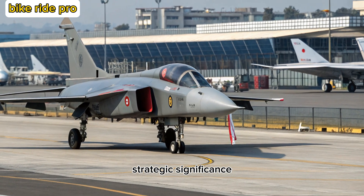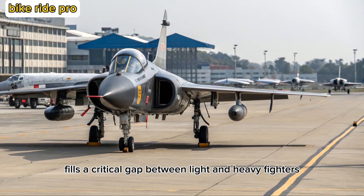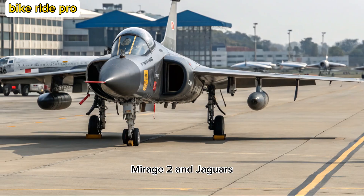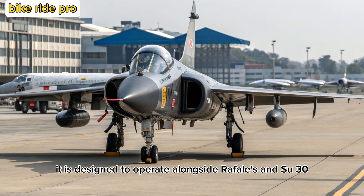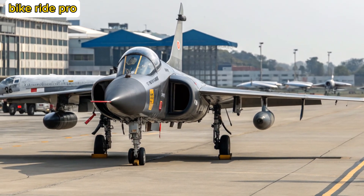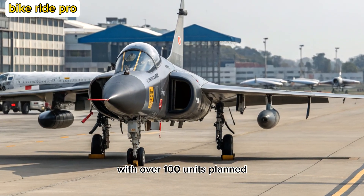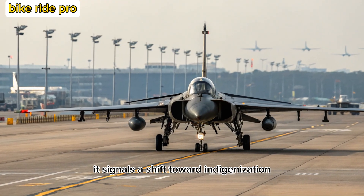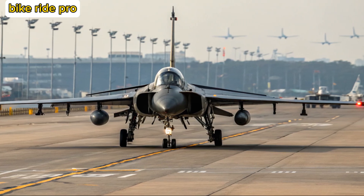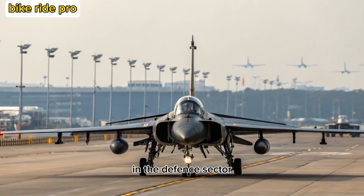Strategic Significance. The Tejas MK2 fills a critical gap between light and heavy fighters, replacing aging MiG-29s, Mirage 2000s, and Jaguars. It is designed to operate alongside Rafales and Su-30 MKIs, offering versatility and reduced maintenance costs. With over 100 units planned, it signals a shift toward indigenization and reduced dependency on foreign platforms. The MK2 is also expected to boost India's export potential in the defense sector.